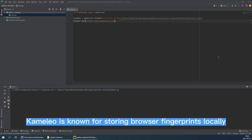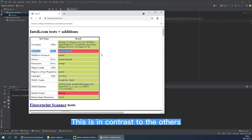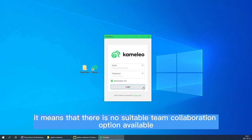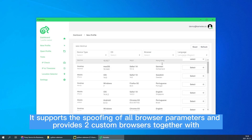Camilio is known for storing browser fingerprints locally, in contrast to the others. While this feels more secure, it means that there is no suitable team collaboration option available. It supports the spoofing of all browser parameters and provides two custom browsers, together with Chrome and Firefox.